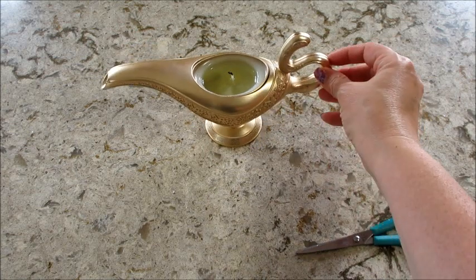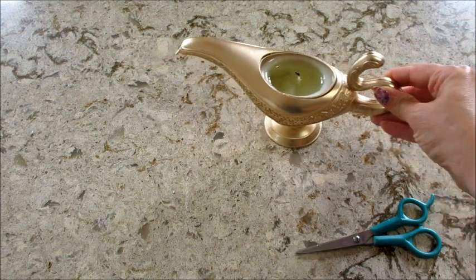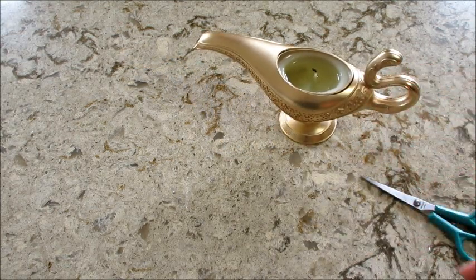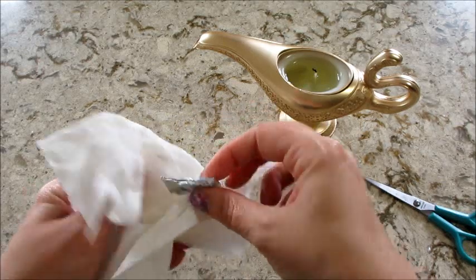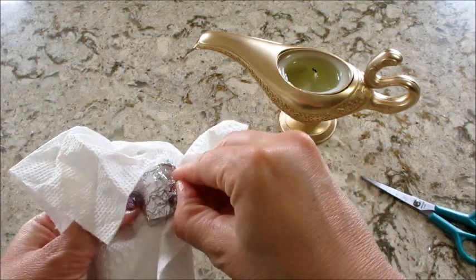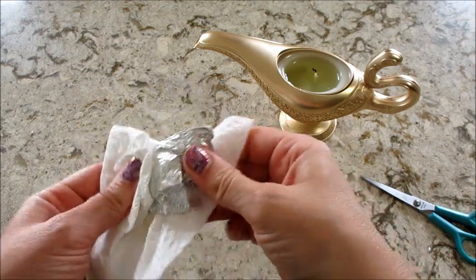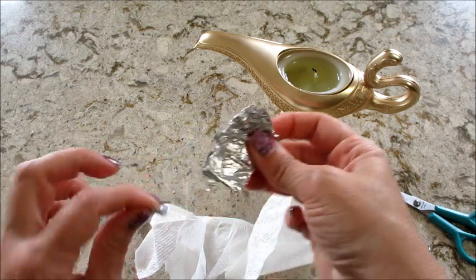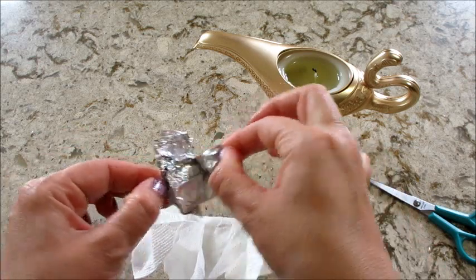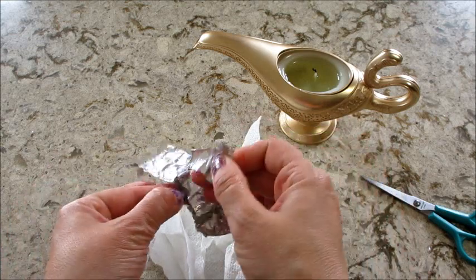They did a fantastic job with this — it's just super cute. It might be my favorite of the Disney ones they've done. Raylan's here to wipe off the package, and I'm hoping for the necklace that has the genie on it — I think that's super cute. We'll see which one I got here in just a moment.